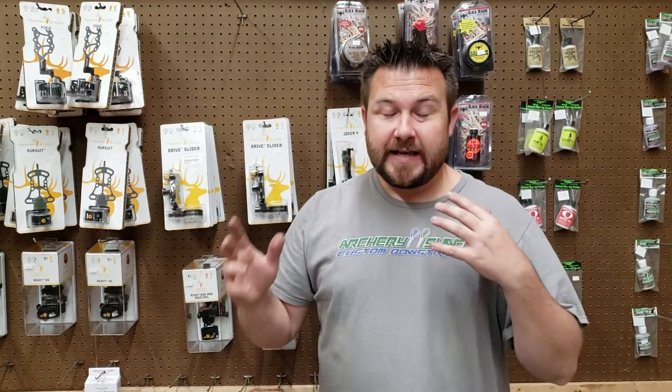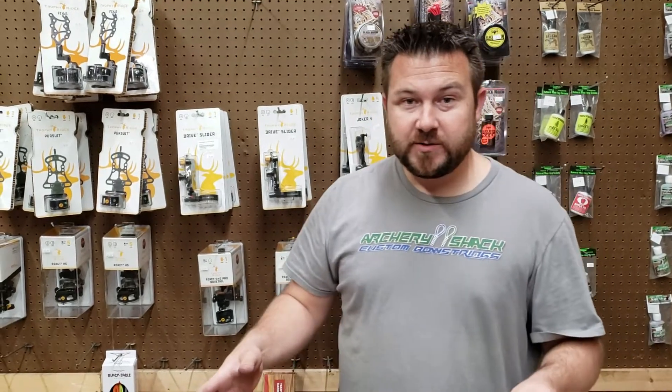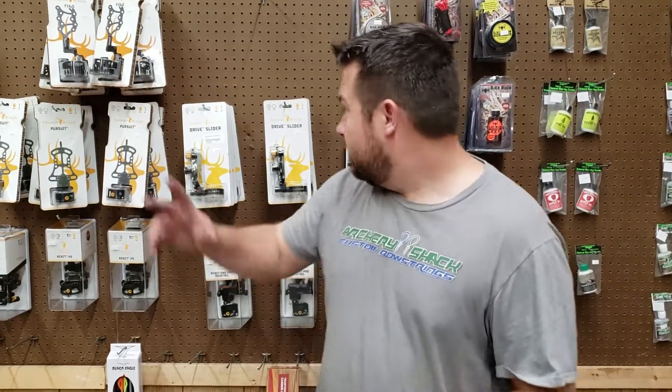Howdy y'all! Quick video. We got in a lot of our Bear and Trophy Ridge order and it's almost time for Christmas. We got a lot more stuff coming in, but just a quick look.